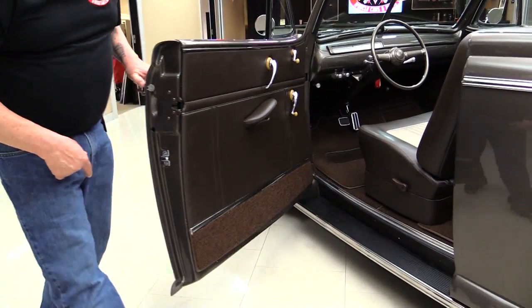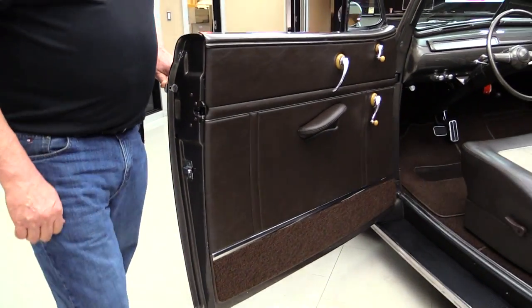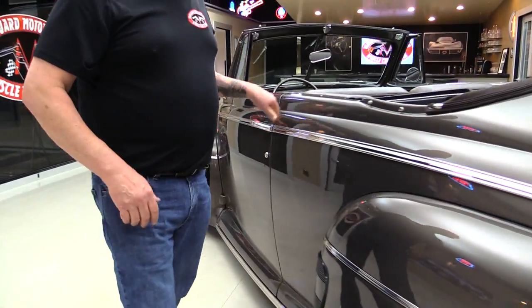See how easy that door opened up? Man she is slick as can be. And look at the paintwork in here. Beautiful. Convertible top looks great.